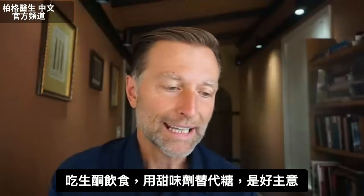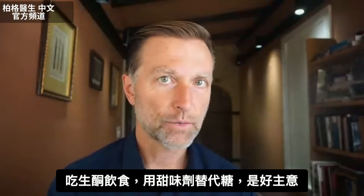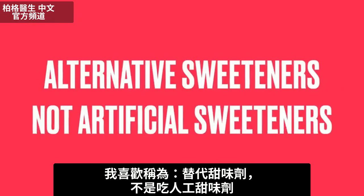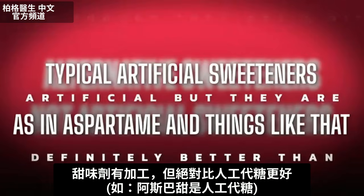Let's talk about alternative sweeteners. When you get on a ketogenic diet, it's not a bad idea to transition off your regular sugar with some alternative sugars. We like to call them alternative sweeteners, not artificial sweeteners, even though they're a bit artificial, but they're definitely better than the typical artificial sweeteners like aspartame.